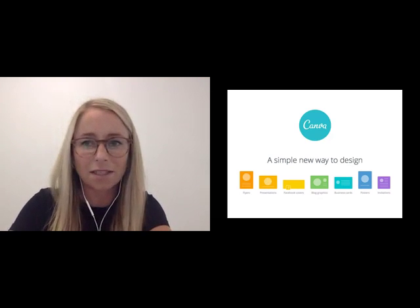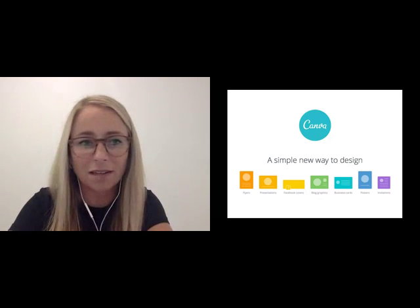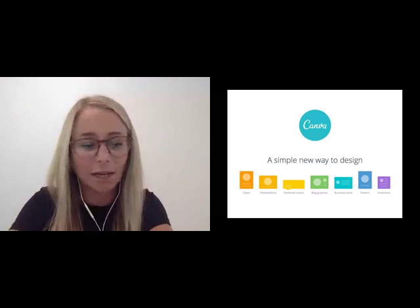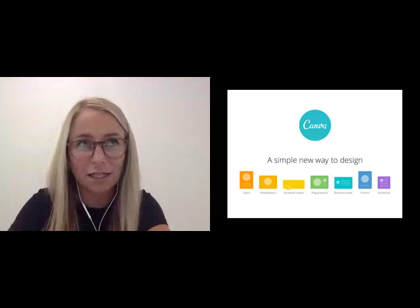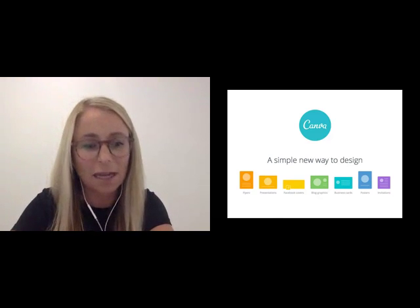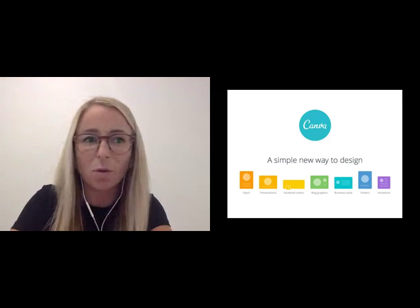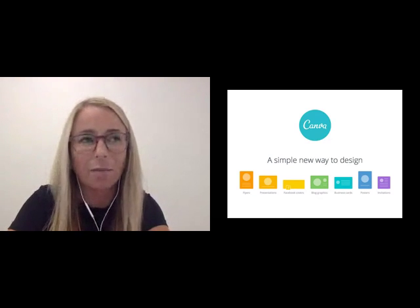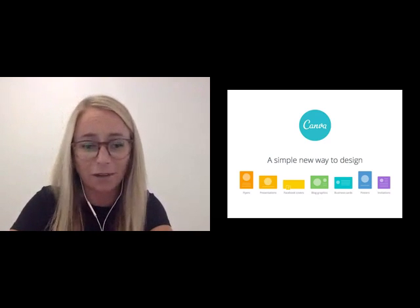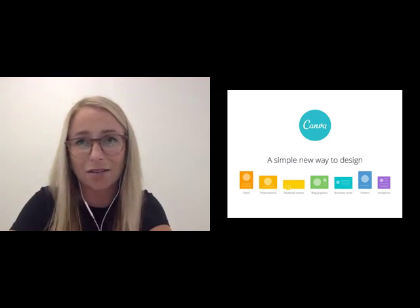Yeah, we resize it. But obviously you've got to keep in mind things like the amount of people that have created an Instagram post at the old document size. Instagram, for example, sort of doubled their dimensions. So what happens now is if you've created one at the old dimensions, when you open it up it'll be named 'old Instagram post' as a design type. So we just have to keep up with it, really, and find a way to educate others.